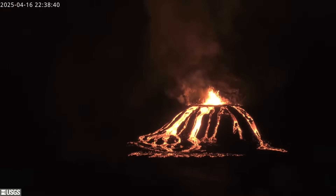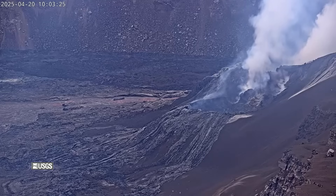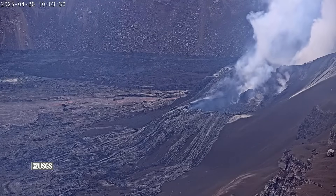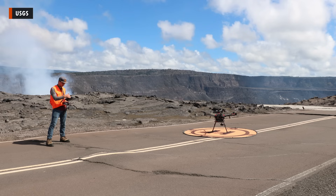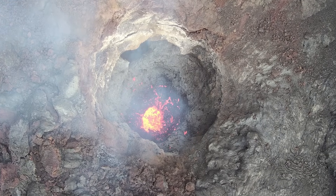Episode 18 actually started about a week ago with precursory activity at the vents. Scientists anticipated that high fountains were on the way, but it took several days before the next phase began. During that time, the vents were mostly quiet with only an occasional lava flow observed at the summit crater. An uncrewed aircraft systems flight conducted by the USGS on April 18th revealed a small lava pond several meters down within the vent.